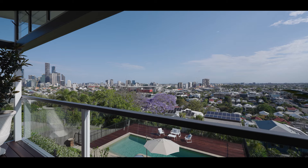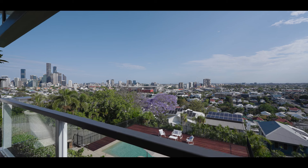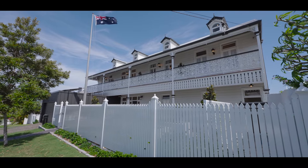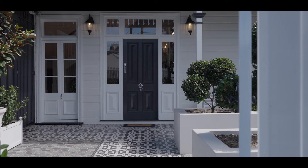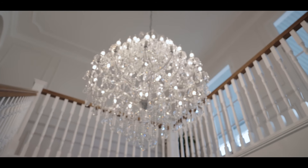With sweeping panoramas of the city skyline, Suncorp Stadium, and suburban landscape, steeped in history and gracing an exclusive 853 square metre hilltop parcel, there is truly nothing like this in Paddington, and very few properties of this calibre in Brisbane.